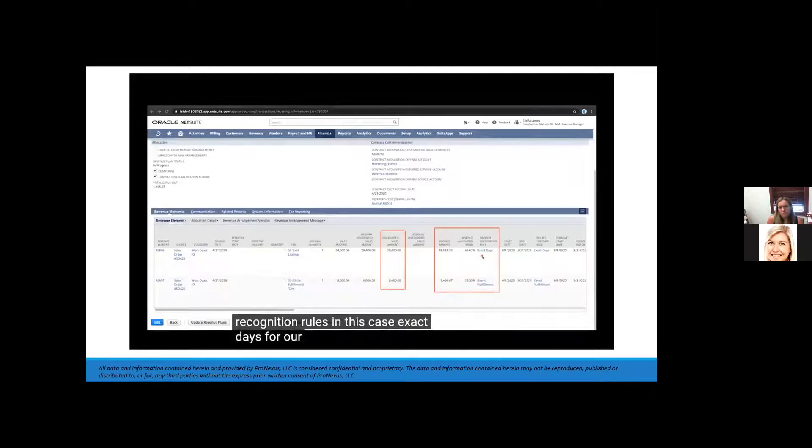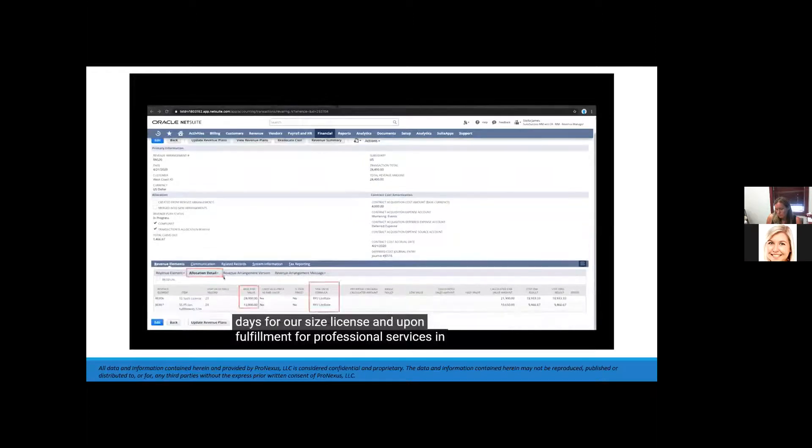Relative fair value allocation was used based on list price. We can also see NetSuite is managing contract deferral costs to recognize at a future date. A deferred cost journal entry is automatically created from the revenue arrangement.